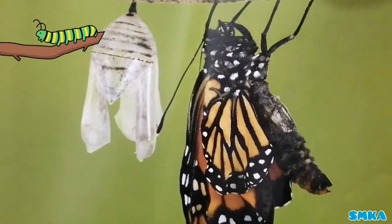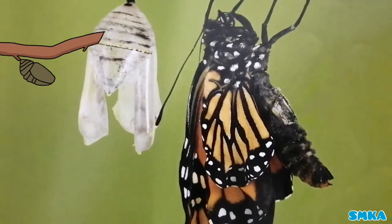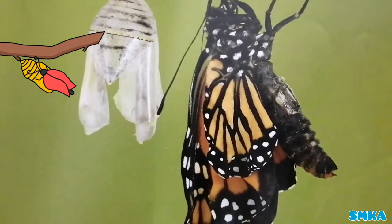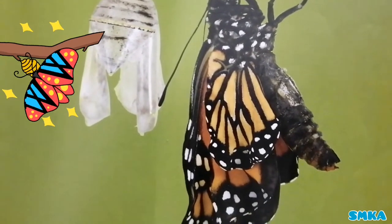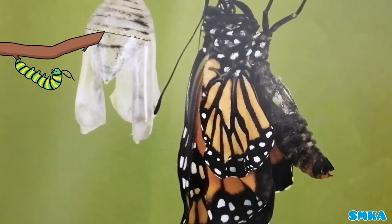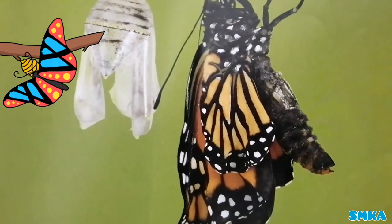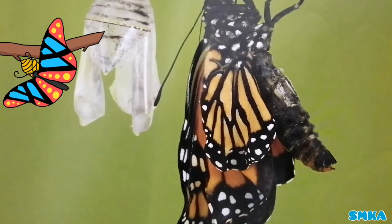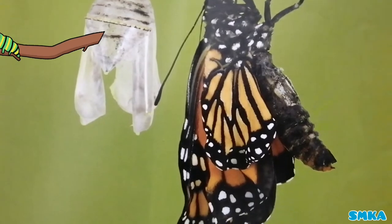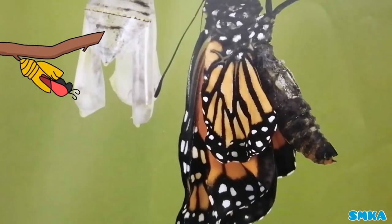A caterpillar grows and changes into a butterfly. When a caterpillar turns into a butterfly, before that, the caterpillar builds a cocoon around itself, and then it comes out after two weeks and becomes a butterfly.